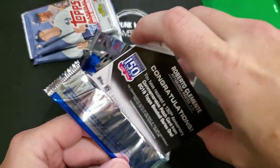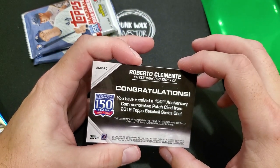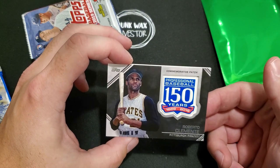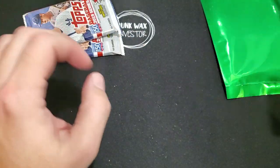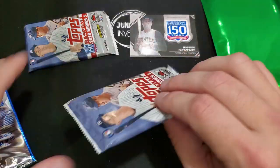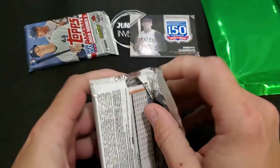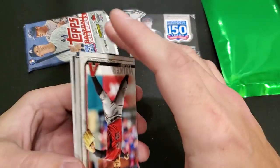Roberto Clemente - you have received a 150th anniversary commemorative patch card from 2019 Topps Baseball Series 1. Roberto Clemente - nice, I've seen a few of these around. Don't know how much they're worth - it's not numbered or anything. 2019 Topps Series 1.